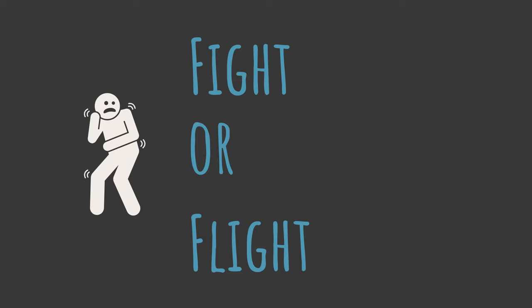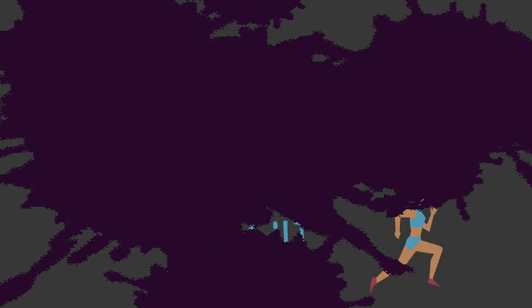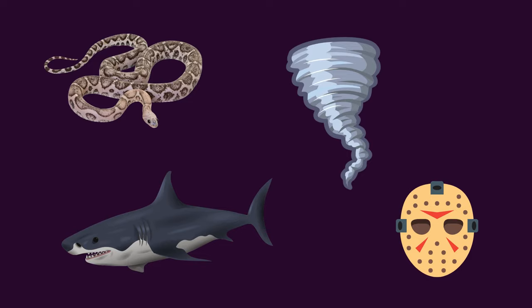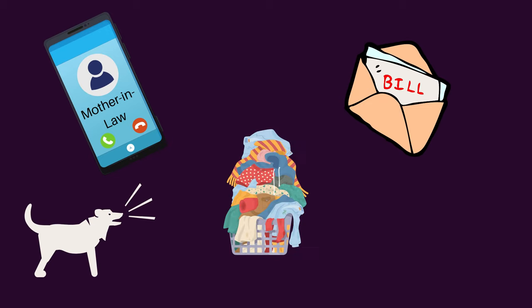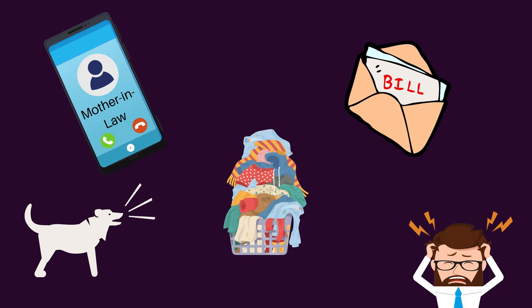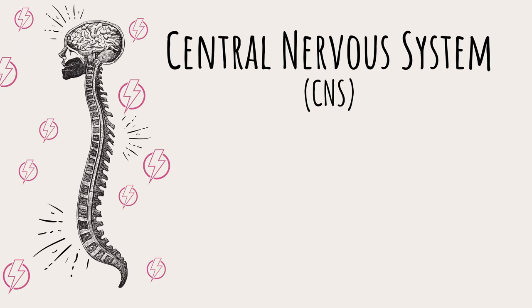After that initial 'what the heck was that' moment, what happens when we're startled? We have what's called the fight-or-flight response. Since the beginning of time, humans have reacted to threats with this stress response that prepares our body to either run away or fight whatever the threat is. Of course, this response isn't always prompted by something truly dangerous — people commonly have it in response to loud noises or everyday stressors. During fight-or-flight, the central nervous system, or CNS, responds to stimulation.